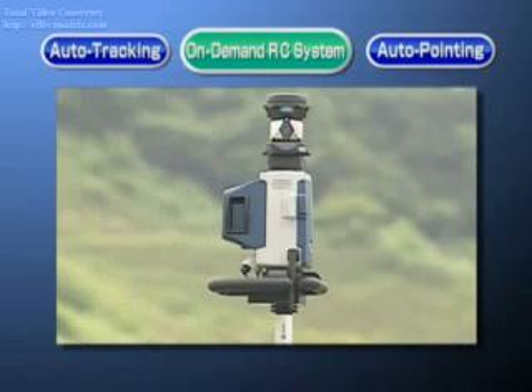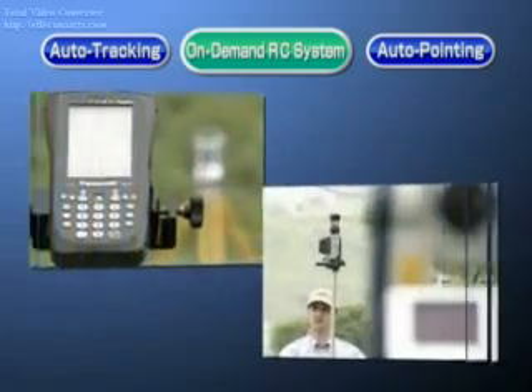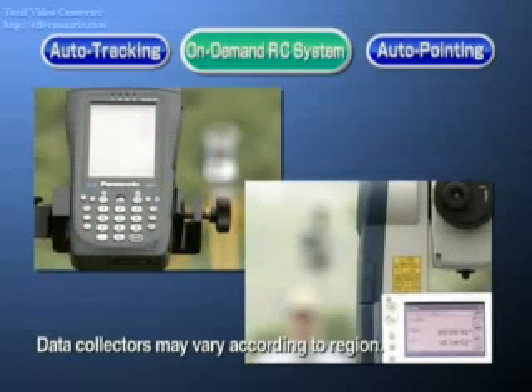The RC PR3 on-demand remote control system has been redesigned to match the SRX. The compact RC PR3 is equipped with internal data communications functions to communicate with both the total station and data collectors. Communication using Bluetooth wireless technology makes communication fast and reliable.